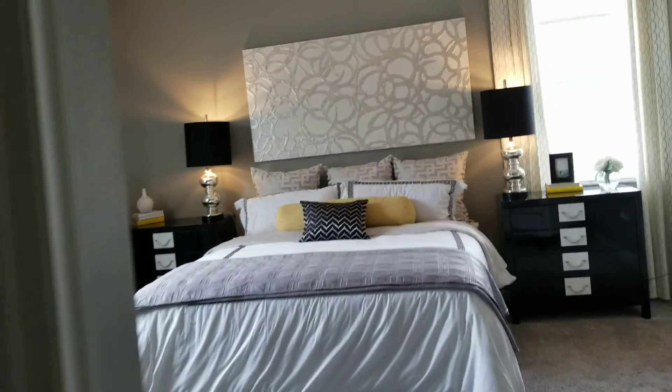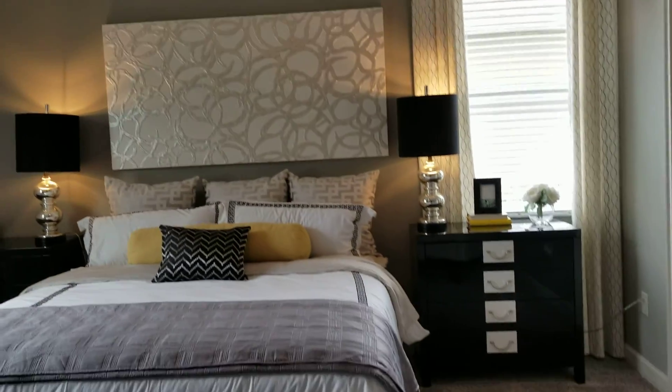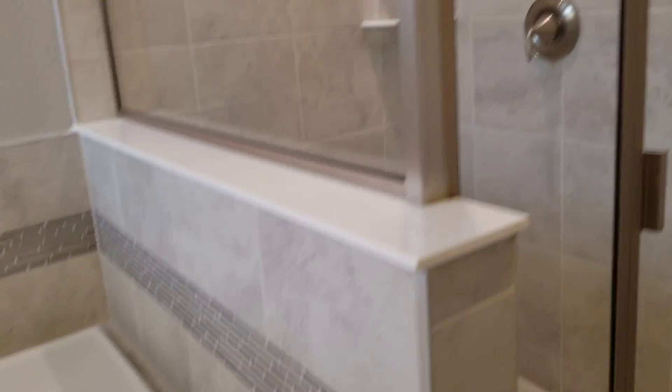Off the kitchen is the master bedroom. This is our master — there's a queen in it, it's carpeted. From there we have dual sinks, a soaking tub, and a shower.